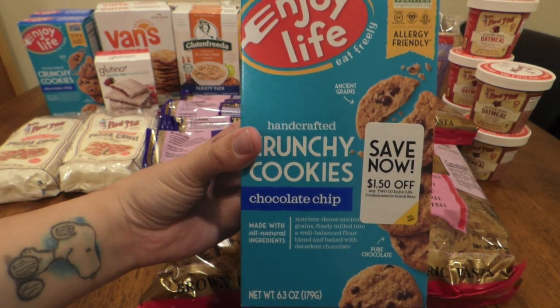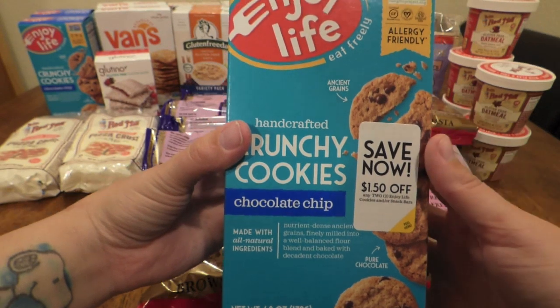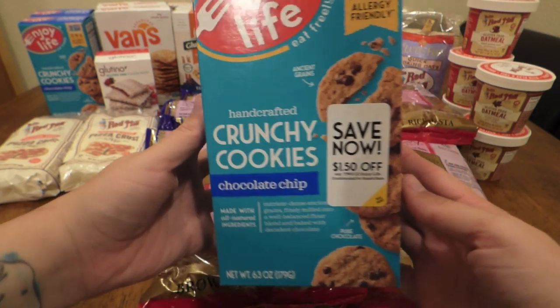They expire in July and August, so I have to make sure to eat them all by then — but that's not going to be a problem. They are delicious.